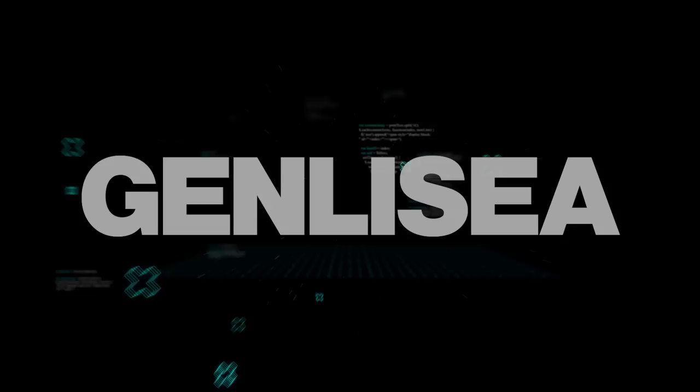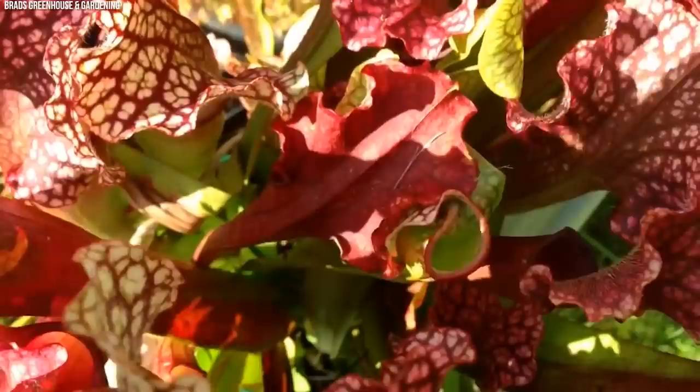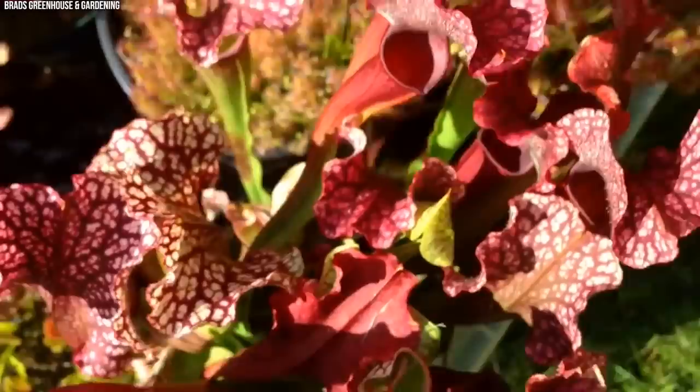Number 7: Lobster Pot Trap, Genlisea. Genlisea, commonly referred to as corkscrew plants, encompass roughly 30 species of carnivorous plants native to Central and South America and Africa. Often found in wet habitats with poor soil nutrients, their common name — Lobster Pot Trap — pertains to their unique trapping mechanism that mirrors a lobster pot's one-way entrance. The most distinctive part of Genlisea is its underground, or sometimes underwater, Y-shaped modified leaves. These leaves possess a complex structure that forms a spiral or corkscrew shape, with numerous minute hair-lined entryways that guide prey into a one-directional spiral leading to a digestive chamber. Microscopic organisms like protozoa and bacteria are drawn in by the flow of water, and once inside, they're unable to navigate back due to inward-pointing hairs.